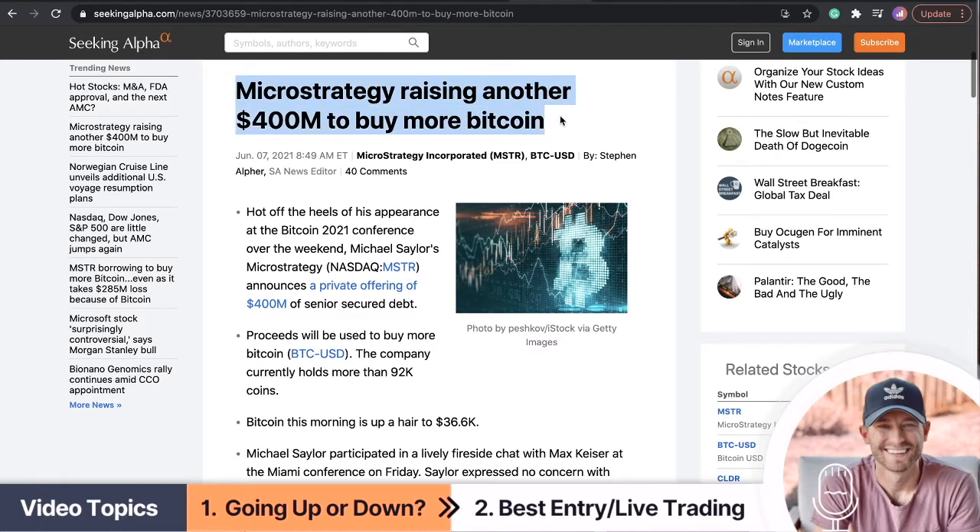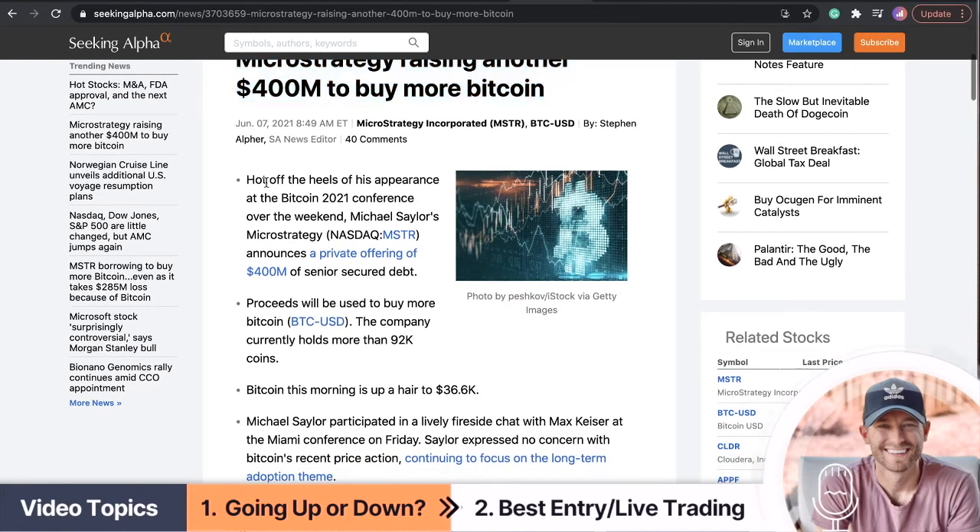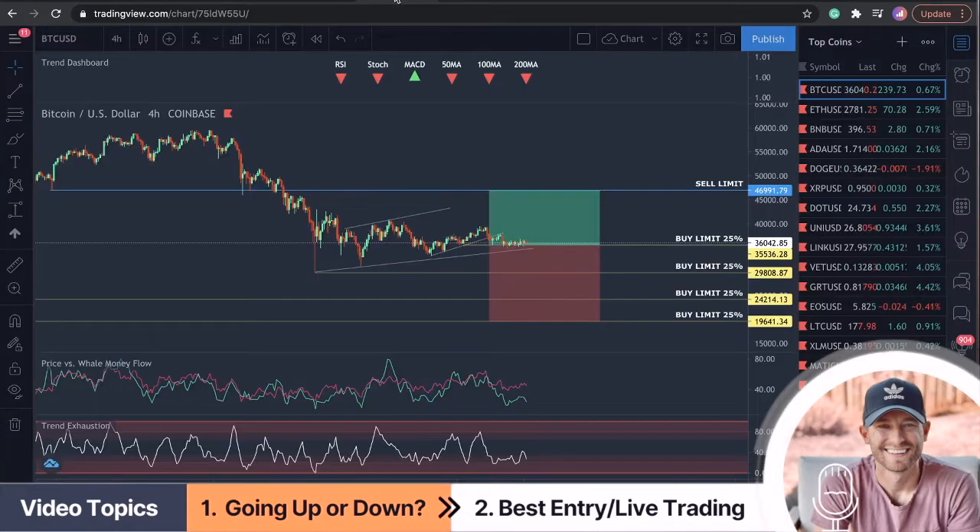MicroStrategy raises another 400 million to buy more Bitcoin. Off the heels of its appearance at the Bitcoin 2021 conference over the weekend, Michael Saylor's MicroStrategy announces a private offering of 400 million of senior secured debt. This is pretty ridiculous — the company currently holds more than 92,000 coins.